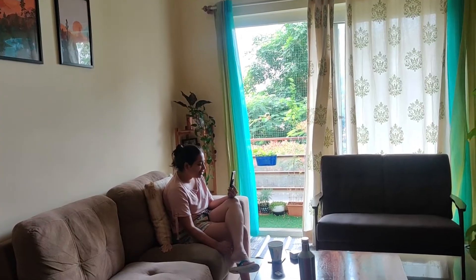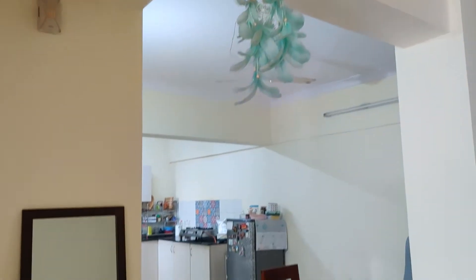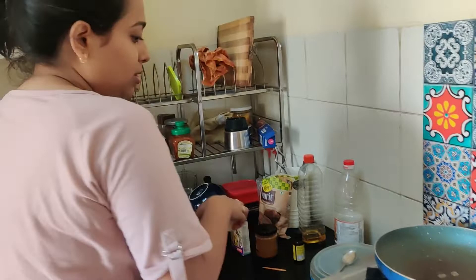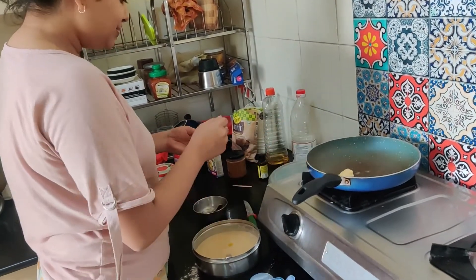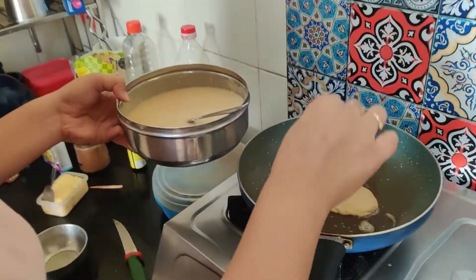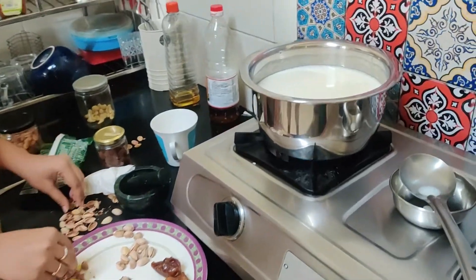There they are — we're just chilling in the morning having coffee and tea, and slowly we'll start with the preparations. Oshin is making kheer and it already looks yummy — can't wait!